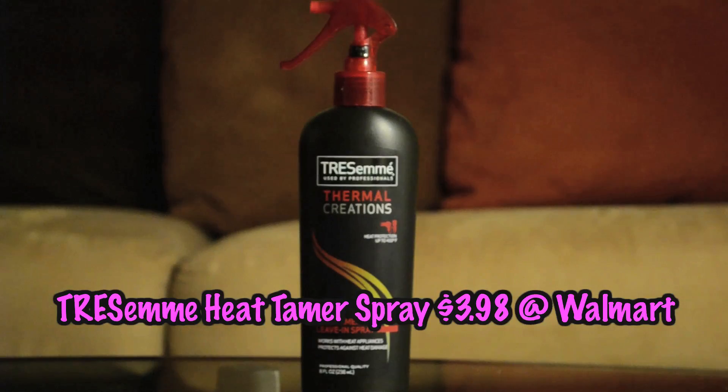The next product I really enjoy is the Tresemme Creations Heat Tamer Leave-In Spray. This is wonderful because I use a lot of heat in my hair — whether it's blow-drying, curling with a flat iron, or flat ironing it straight. I use heat quite a bit and this really helps protect my hair. It's also a drugstore product, fairly reasonable in price, smells great, and does a good job keeping my hair nice and smooth.